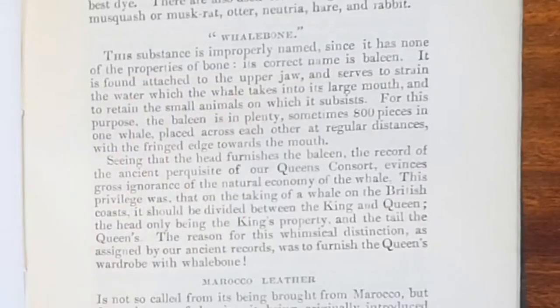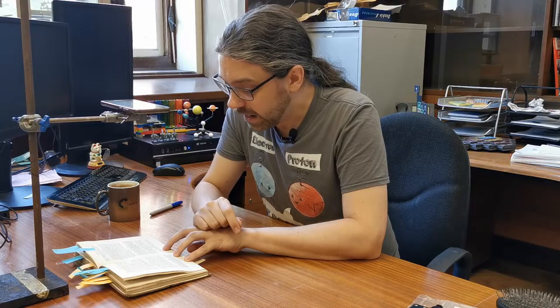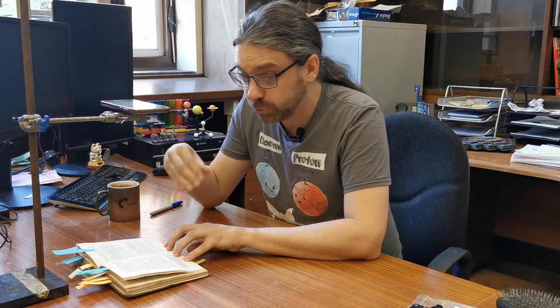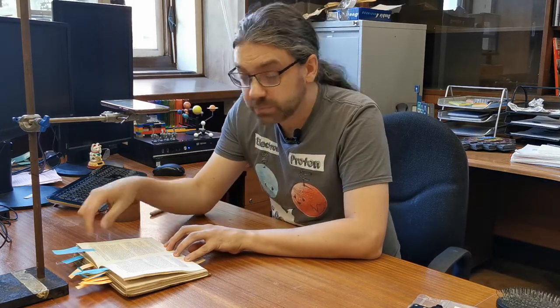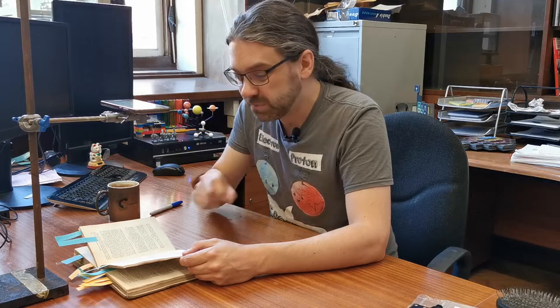Whalebone. This substance is improperly named since it has none of the properties of bone. Its correct name is baleen. And yeah, this is true. Whalebone is a very flexible thing — it has probably got about the consistency of the plastic you find in a zip tag. Because whalebone was used in corsets and garments a lot and it's remarkably flexible. It's not this huge, rigid, oppressive substance that you think of when someone says whalebone corset. But I'm surprised to see it in the 19th century when that substance was still common.